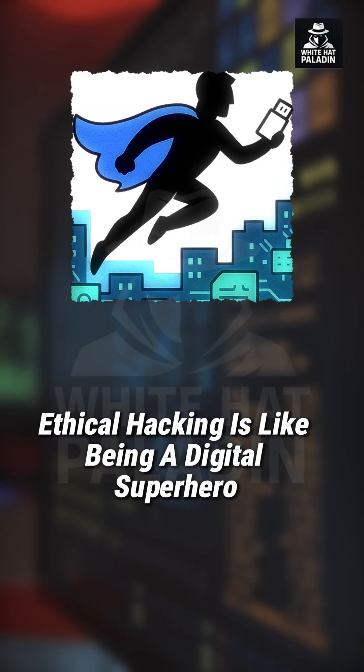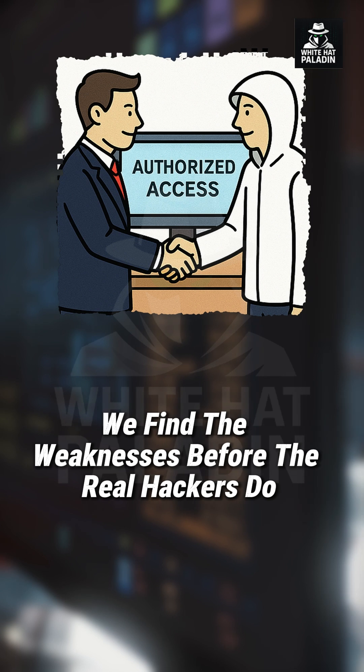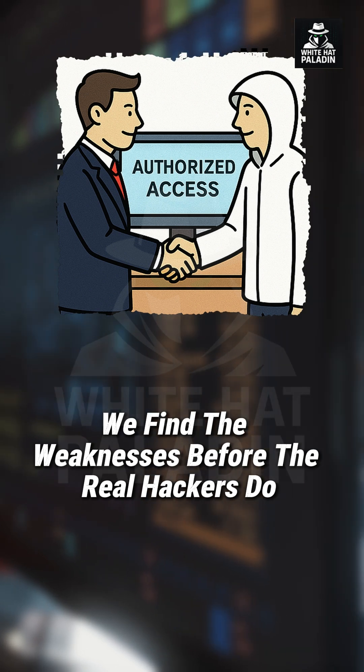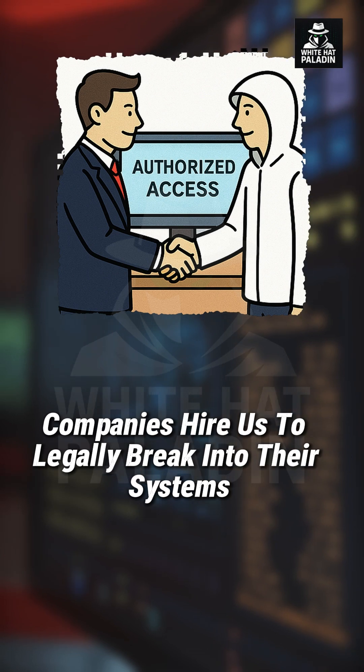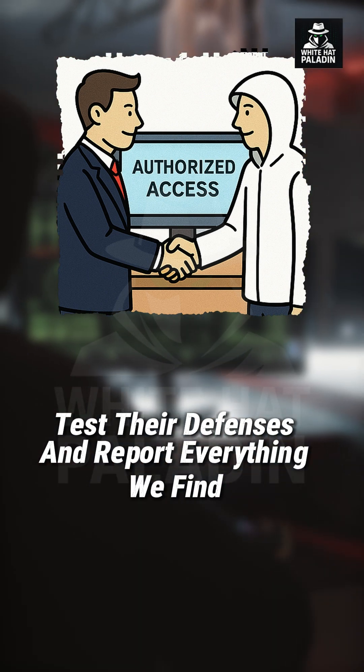Ethical hacking is like being a digital superhero. Instead of stealing data, we find the weaknesses before the real hackers do. Companies hire us to legally break into their systems, test their defenses, and report everything we find.